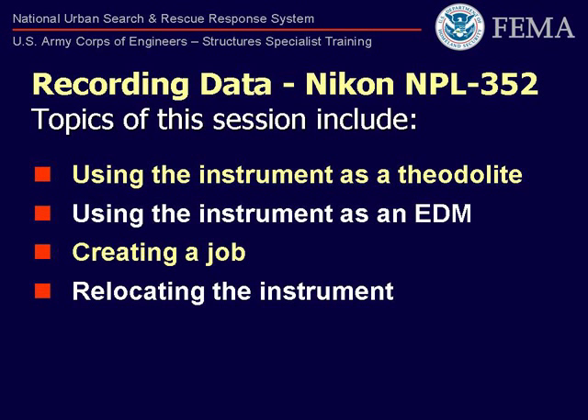By establishing a coordinate system based on our structure and recording this data into the instrument, we can then pick up the instrument, move to a new location, reset the instrument, and establish a new instrument location within that coordinate grid system.